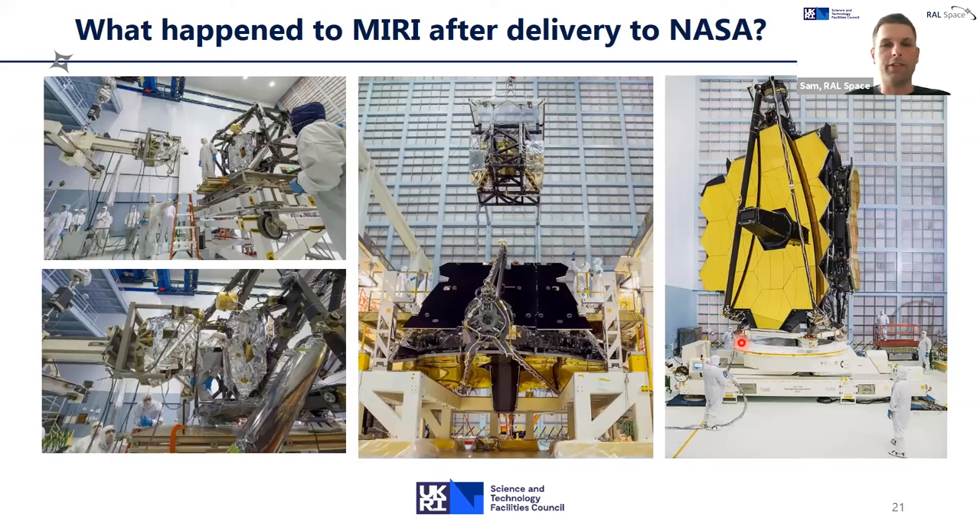We built MIRI about 10 years ago and delivered it to NASA Goddard in 2012, and since then there's been a long process of integrating it into the spacecraft. We can see MIRI being lifted into the instrument module, which houses the remainder of the instruments. The instrument module then goes into the back of the telescope, and we can get a real sense of the scale of this incredible mirror and engineering technology just by looking at the technicians working around it.